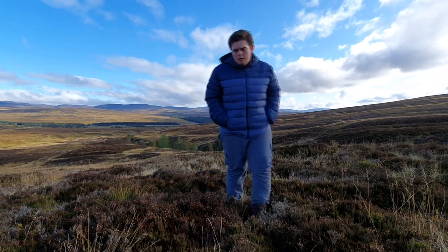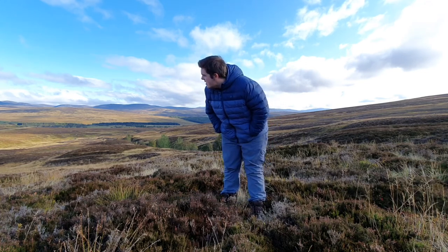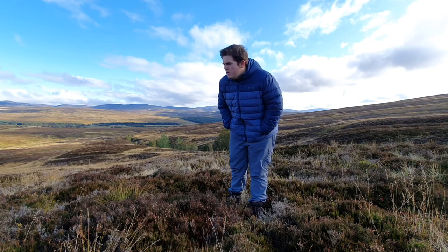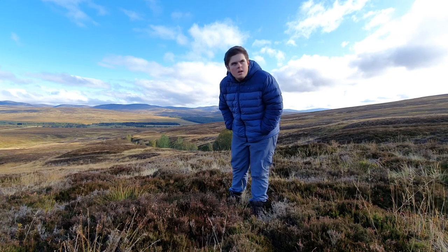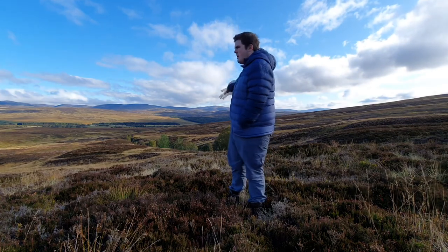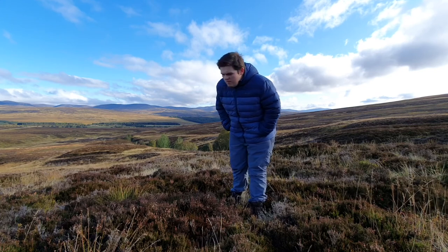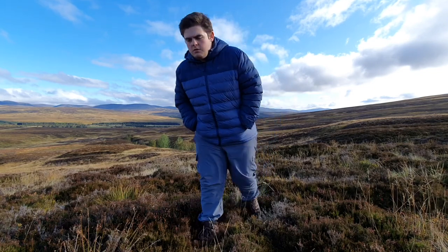Hey guys, welcome back to another photography vlog here in Scotland. Beautiful Scotland — today the weather has taken a turn for the better and it's so much nicer than yesterday, but it's so much colder. I'm in Cairngorms National Park and I've spotted this really nice panorama of a mountain range. They may not be the tallest mountains, but there are pine trees in front, really nice clouds, and heather that's just starting to die in the foreground. Should be a really nice shot.